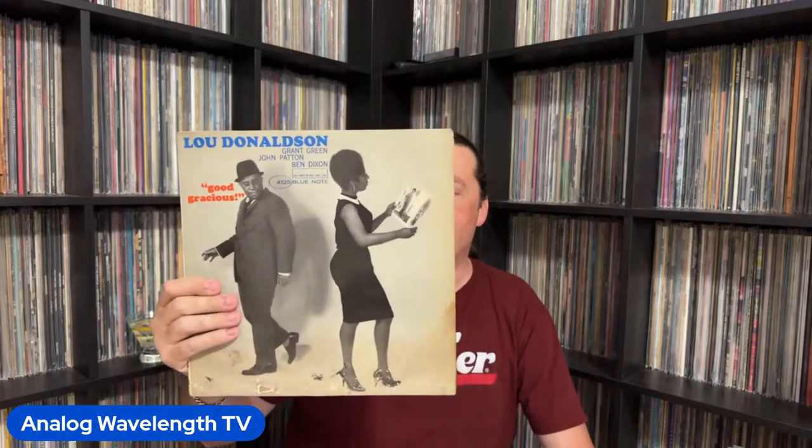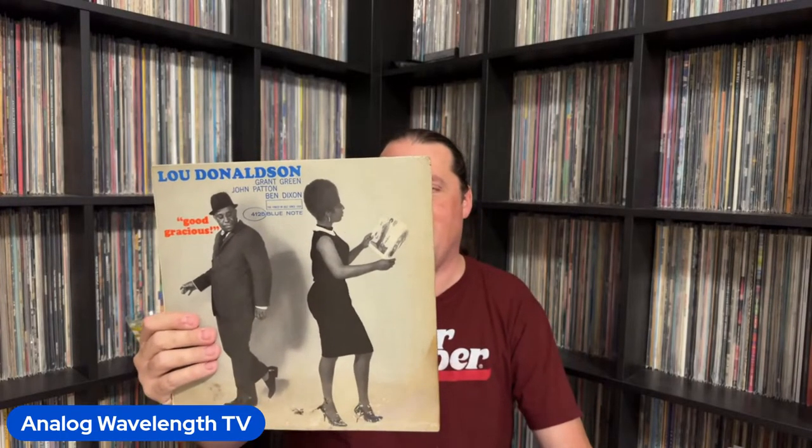Next up, a great soul jazz session from the one and only Lou Donaldson. If there is a more aptly titled Blue Note album — this one is Good Gracious, and the cover by today's standards is probably a little creepy. But the band and the tunes — Lou Donaldson on alto, Grant Green on guitar, Big John Patton on organ, and Ben Dixon on drums. The only thing that's Good Gracious about this record is the music, because after five or ten minutes, that's exactly what you're going to be saying. The music on that one is absolutely fantastic.